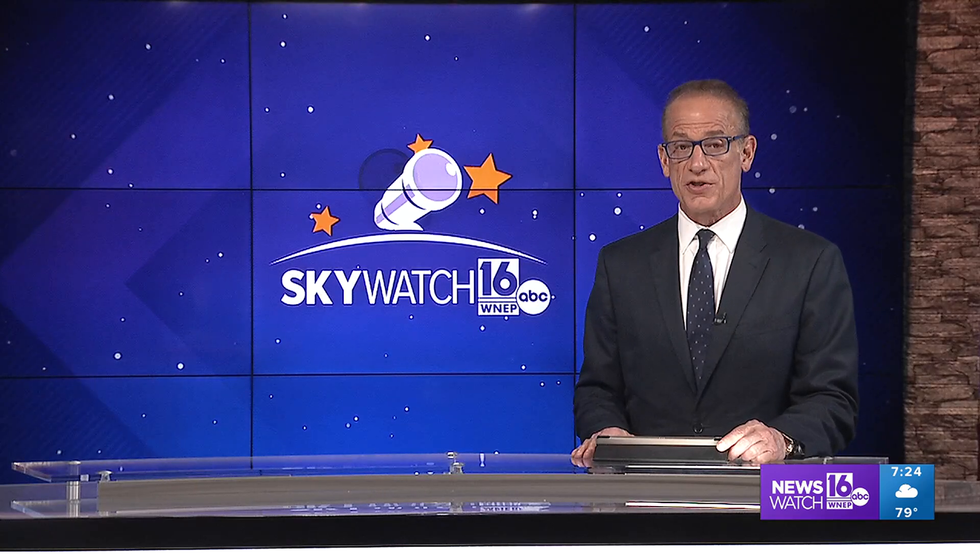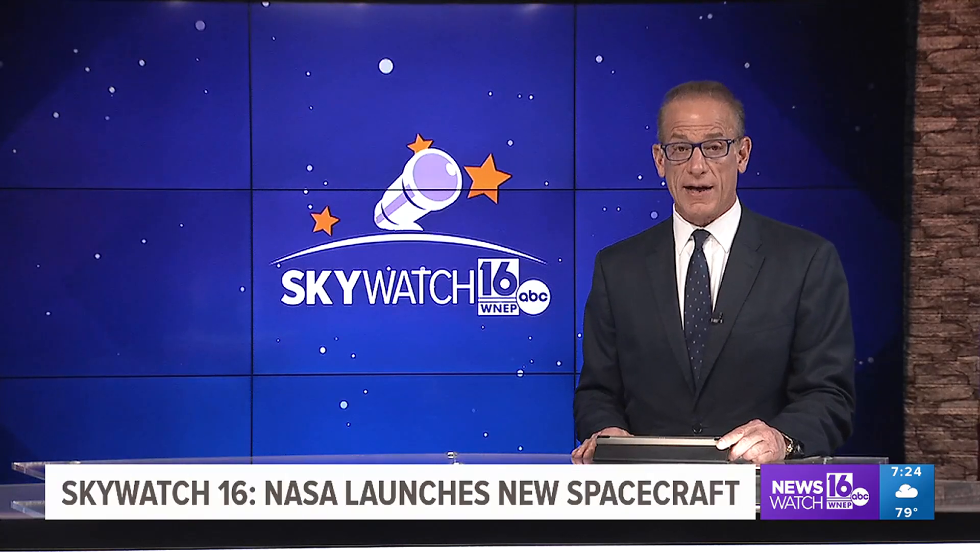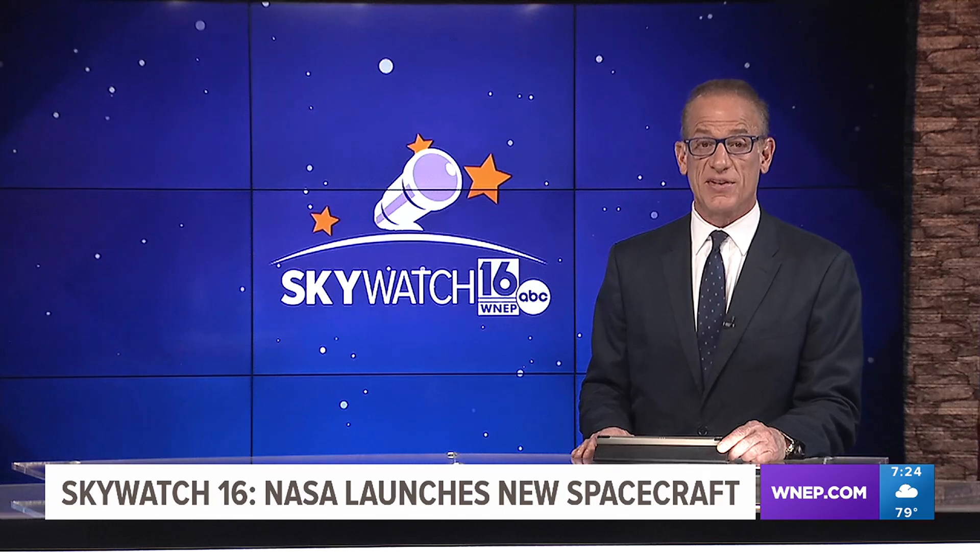Did you know NASA launched two new spacecrafts in the same rocket last month? StormTracker 16 meteorologist Jeremy Luan interviewed a NASA scientist to break down what we may be able to learn from these two new missions in tonight's Skywatch 16.